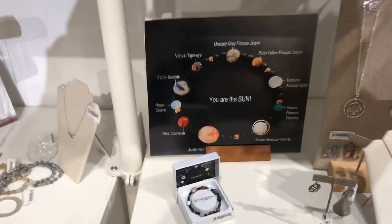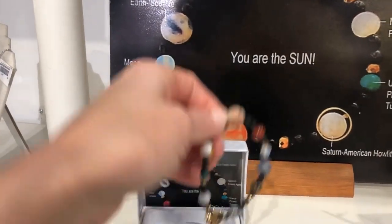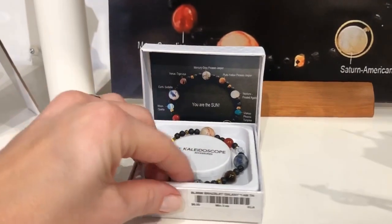This was an inexpensive jewelry line that we found, and I think my wholesale on this was about $5. Isn't that great? The planets! But it's not really my line of business, so I think I'll have to pass on that.